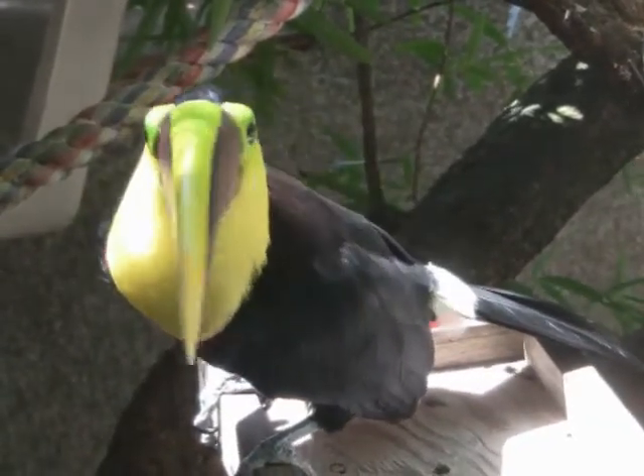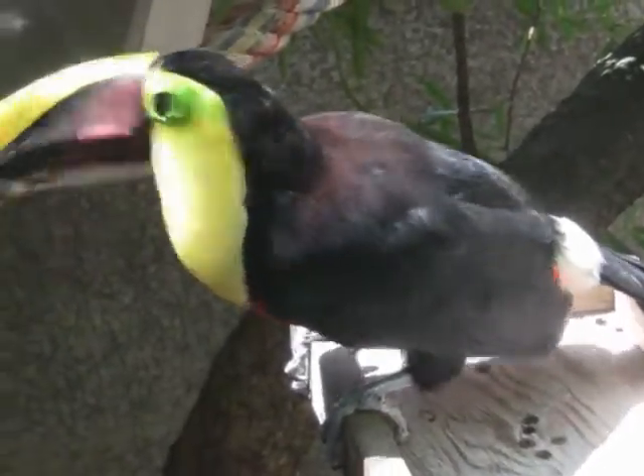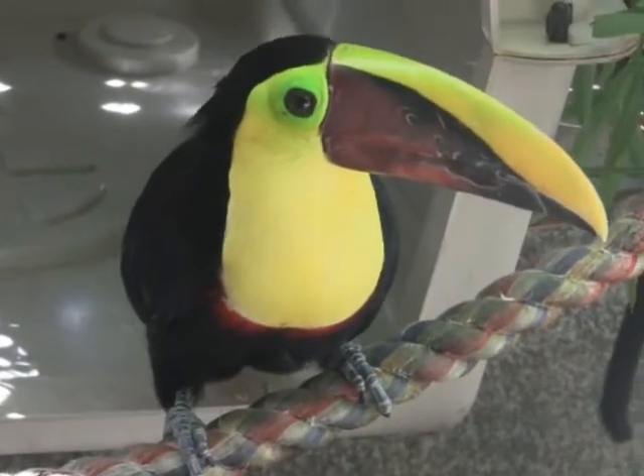Toucans can be found in the upper canopy of the rainforest. The sounds that toucans make is everything from bill clacking, which is like a clack clack sound, to a louder vocalization.